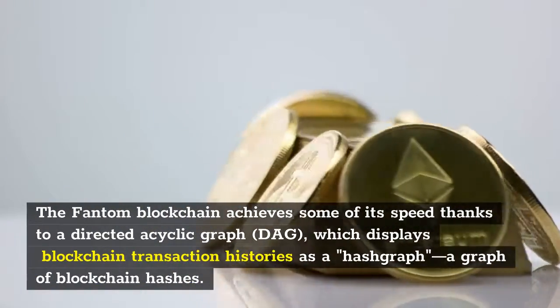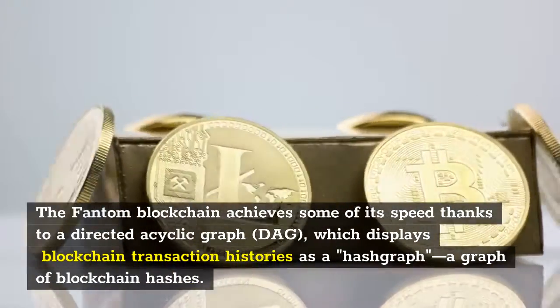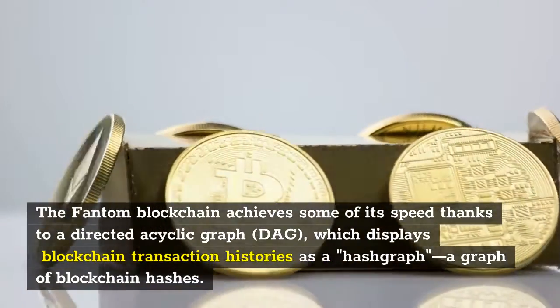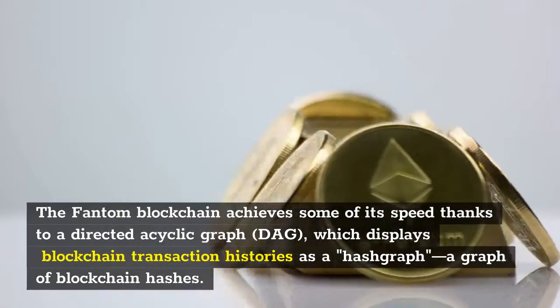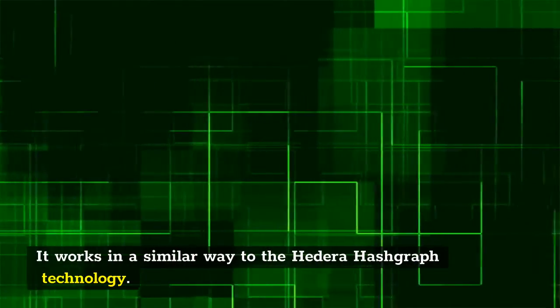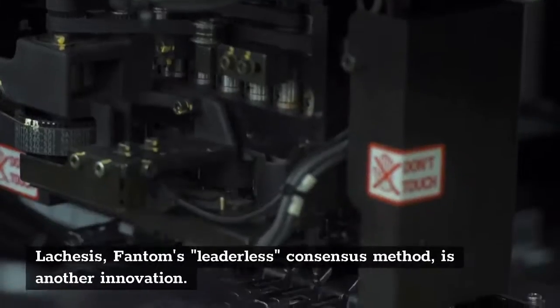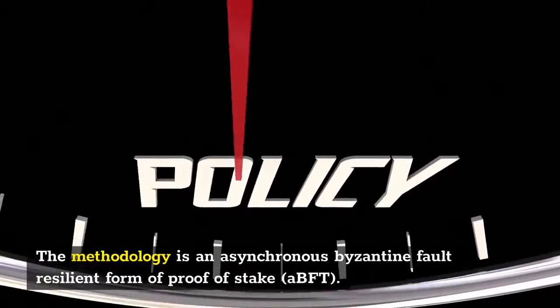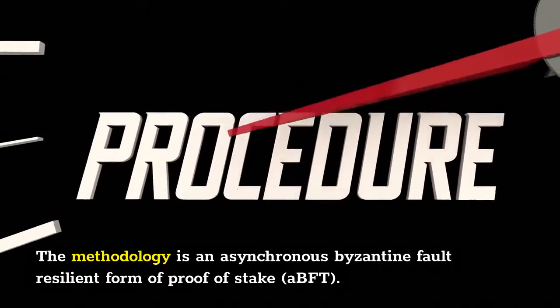The Fantom blockchain achieves some of its speed thanks to a directed acyclic graph, which displays blockchain transaction histories as a hashgraph — a graph of blockchain hashes. It works in a similar way to Hedera Hashgraph technology. Lachesis, Fantom's leaderless consensus method, is another innovation. The methodology is an asynchronous Byzantine fault resilient form of proof-of-stake, known as ABFT.